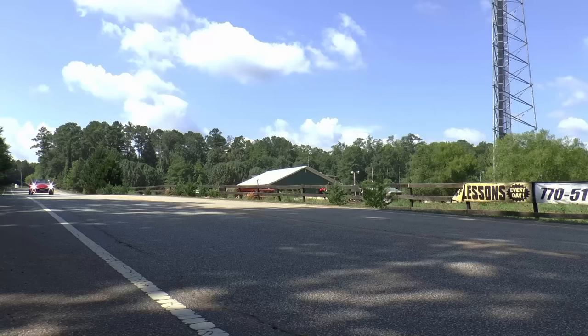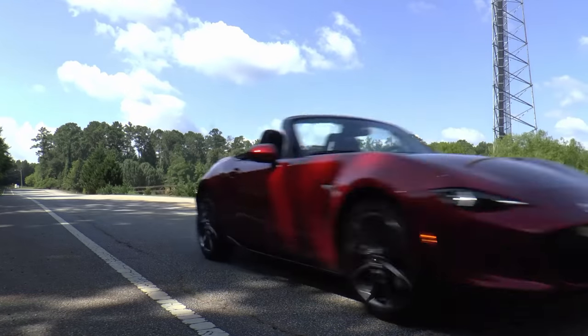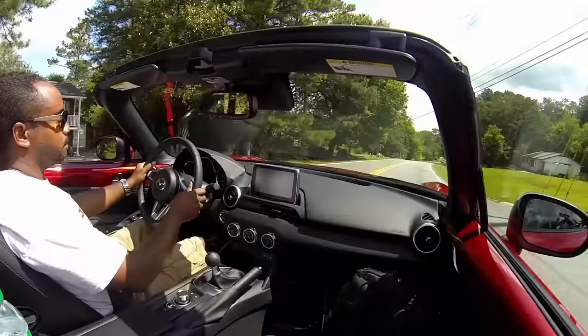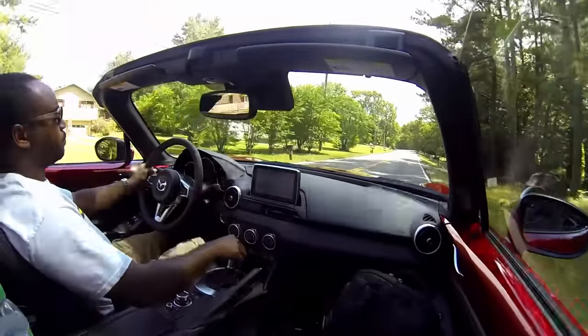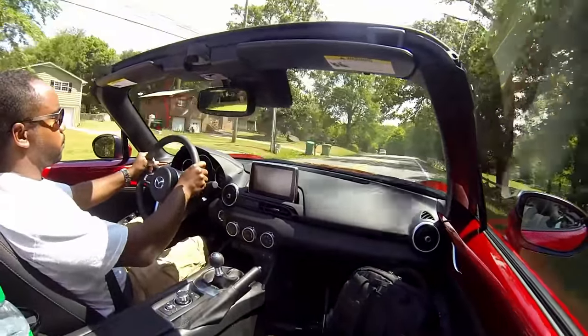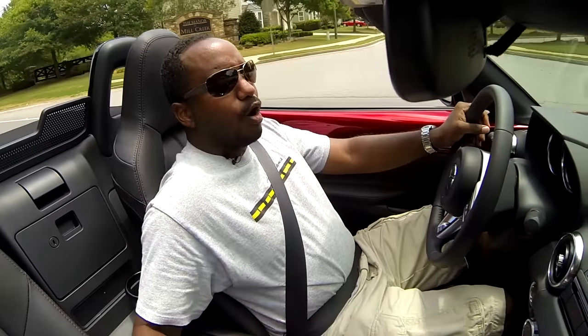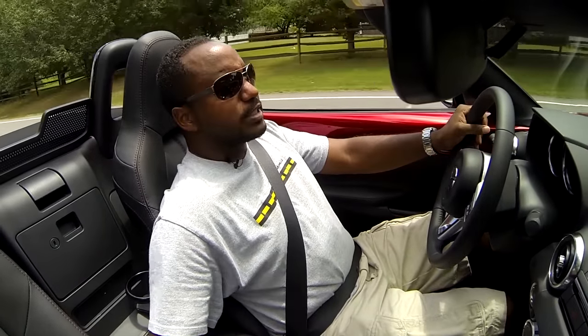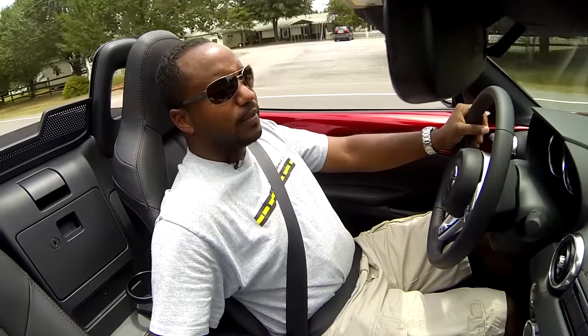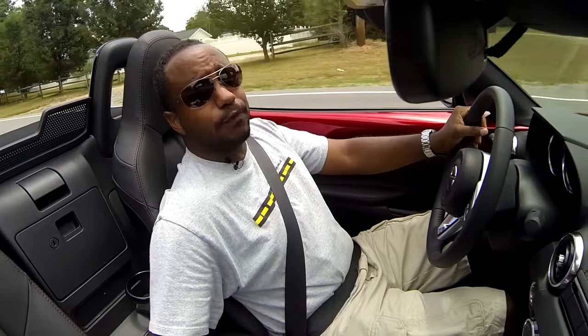The steering is very direct — point the car in whatever direction you move your hands. For those who don't know, the Miata isn't a super-fast car, but it's decent enough. The six-speed manual transmission has fantastic feel, and the throws are nice and short — they kind of sneak into place. Because this car only weighs a little over 2,300 pounds, that allows the little four-cylinder with 155 horsepower and 148 pound-feet of torque to keep things fun.